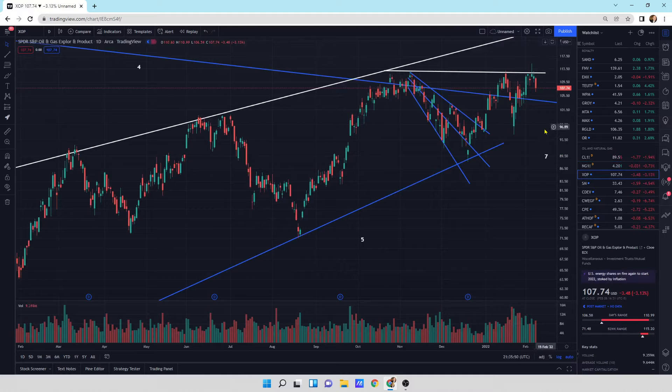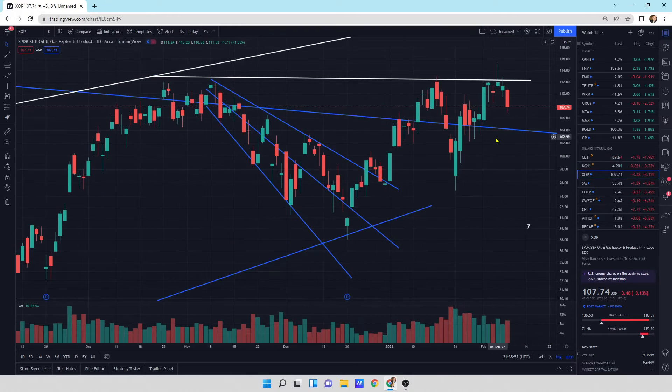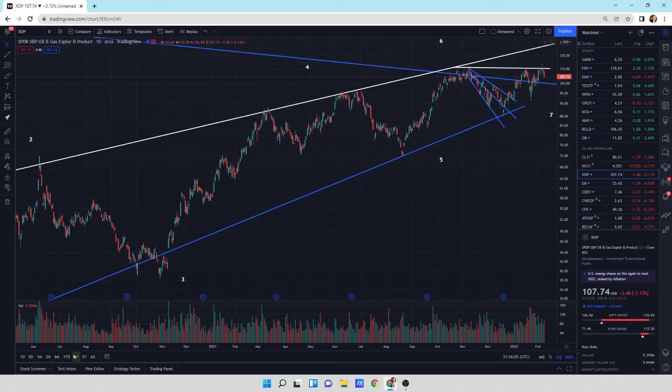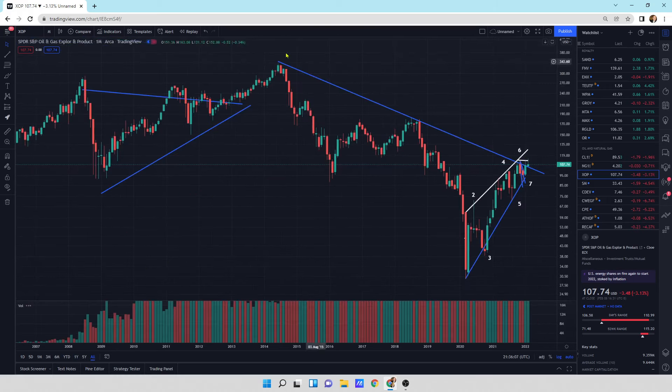XOP is getting a little bit of a sell-off today. We still have a little bit of a wick at the bottom. It's not a reversal candlestick, so I still think it looks good. We just have to see where this thing plays out. We're between a couple of resistance lines and a support line right underneath it. This thing looks good for a big move higher eventually because we've got the big long-term trend line broken.